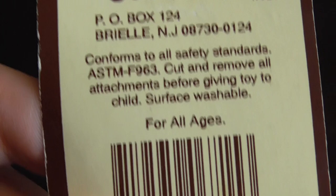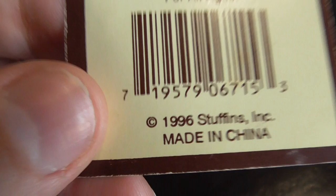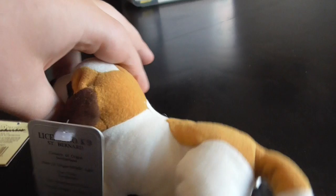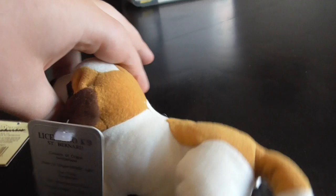One more thing I gotta tell ya, guys — the tag was made in 1996, but the plush was made in 1997. So yep, anyways, that's it you guys. That's the quick review on this Stuffins St. Bernard dog plush. Alright guys, bye bye.